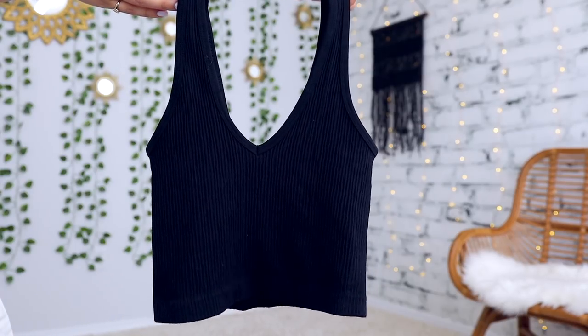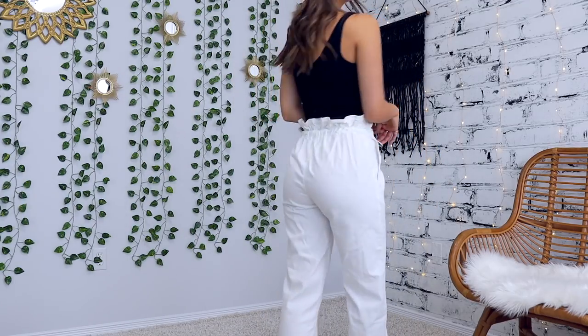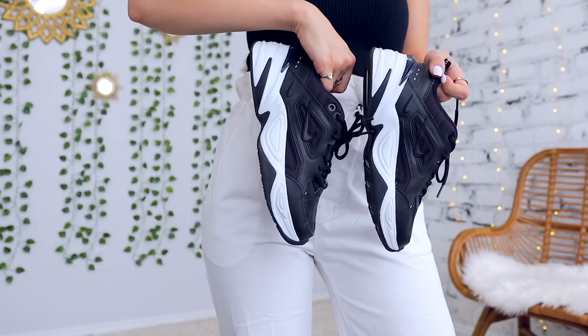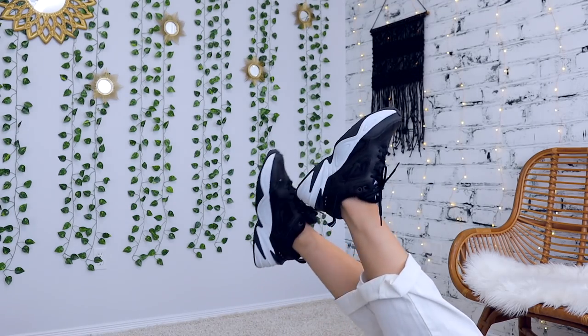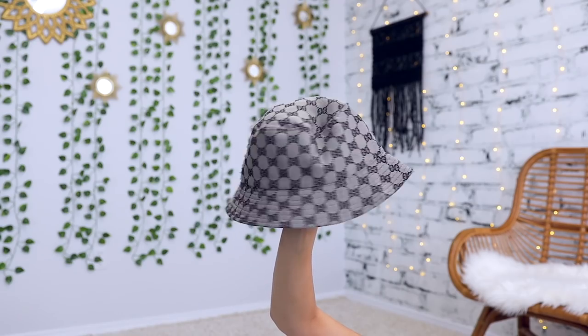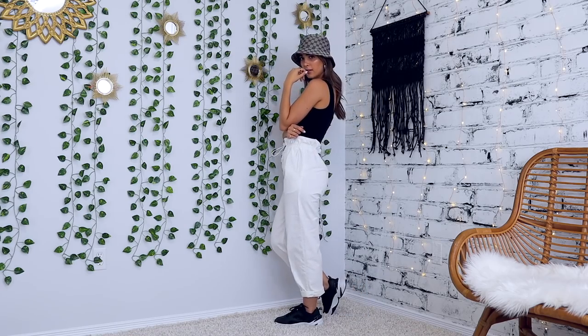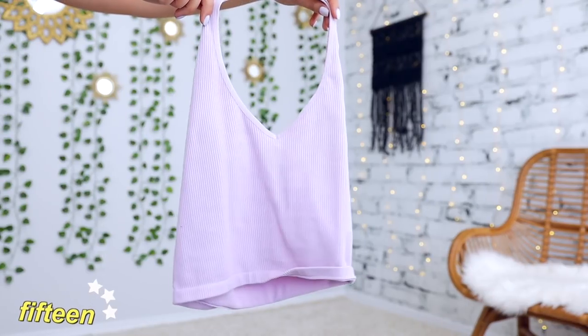Remember those tan paper bag pants from earlier? I was so obsessed that I got them in white too, so here's another variation on how to style them. I'm pairing a simple black crop top, and for shoes — the chunky sneaker trend has been huge and one of my favorite versions is these Nike m2k sneakers in black, which are so freaking comfortable. For a fun accessory I'm pairing this Gucci vintage bucket hat — it's so cool, I'm obsessed with the neutral colors and the fit. I've been loving bucket hats lately and wore them a ton in college. You can also check out how I styled these pants on my Instagram.